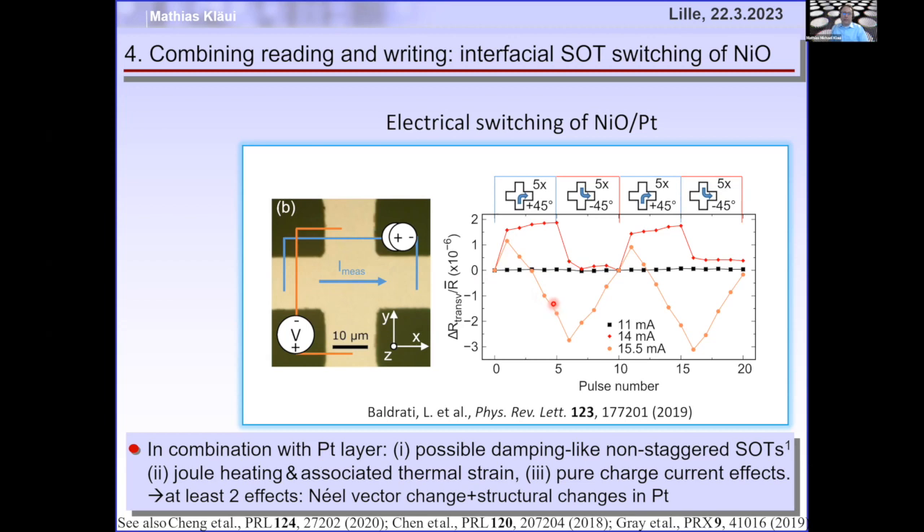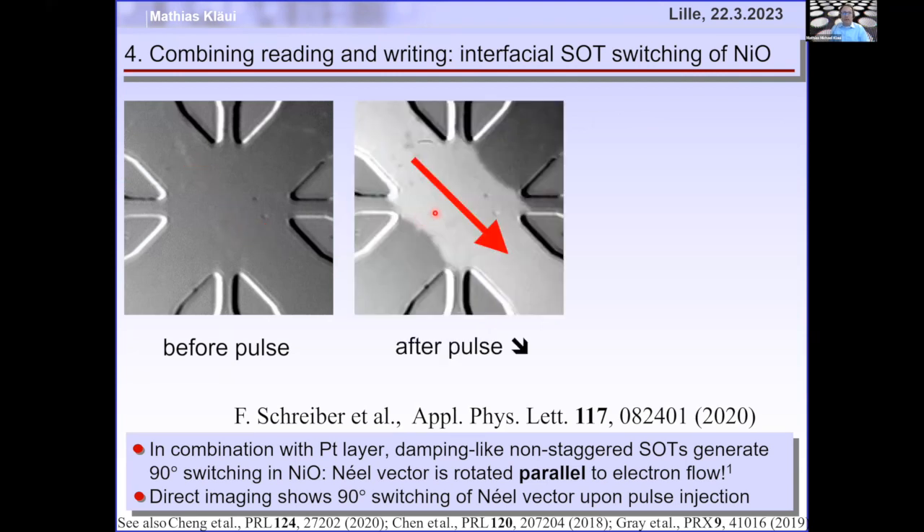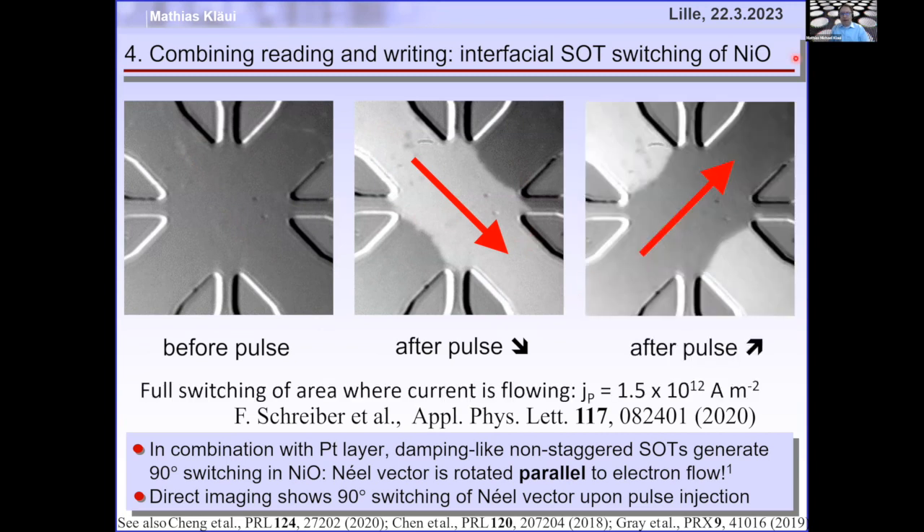Imaging tells you what is really going on. At intermediate current densities we see complex behavior. In the cross, injecting a single current pulse — everywhere the current flowed, the Néel vector has switched. Then a perpendicular current pulse switches it back. So clearly there is magnetic switching happening.